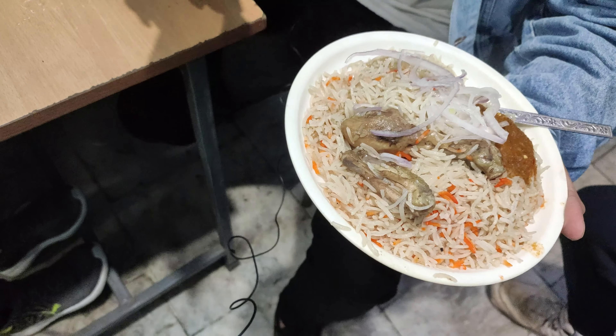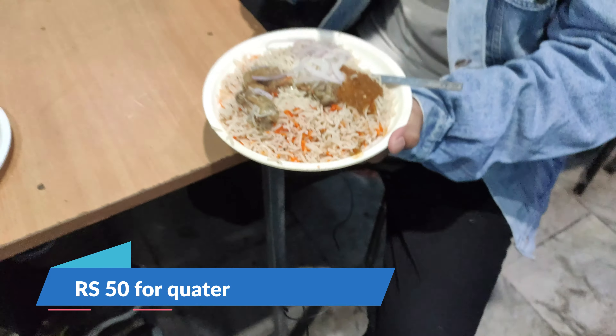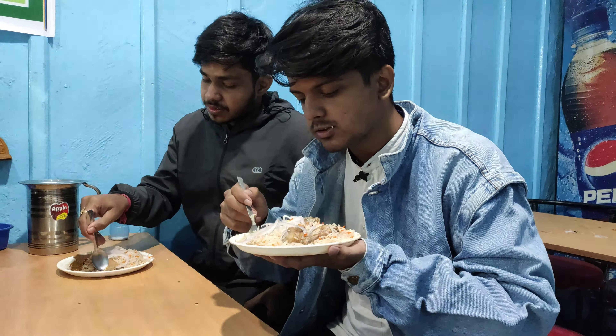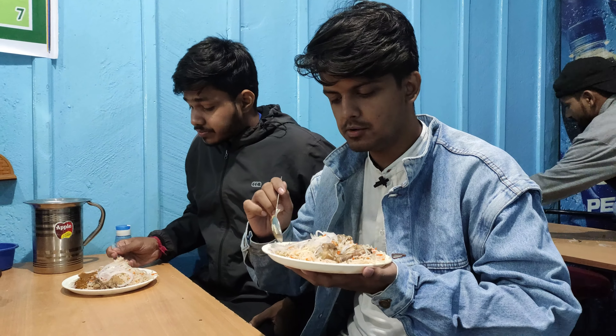It's not plain rice. With it, there is chutney and a chicken piece. We have to try it. There is a quarter portion option — full, half, and quarter — and a quarter is 50 rupees. I'm telling you to eat it and try it.